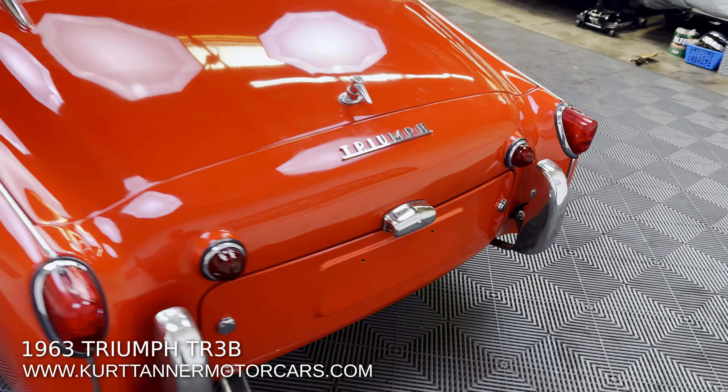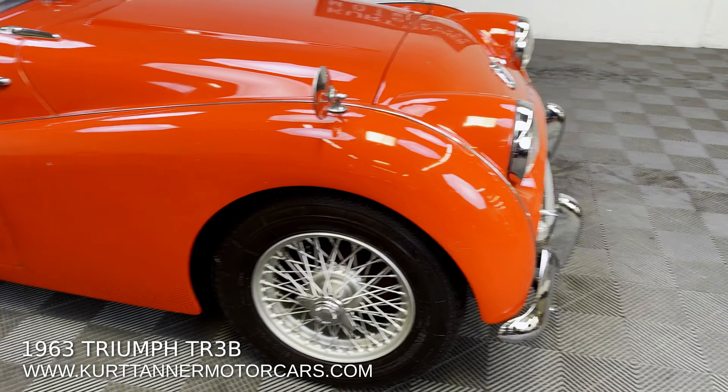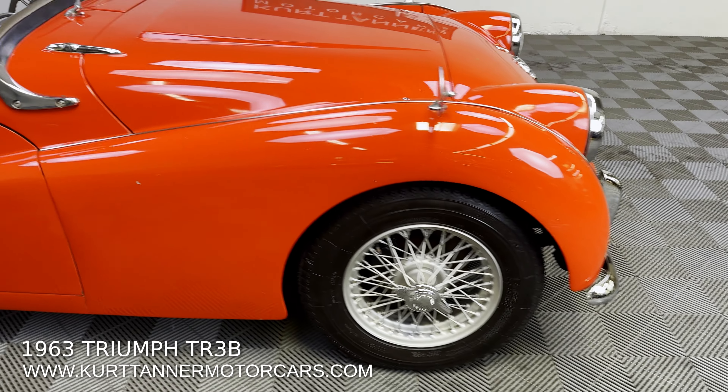I've driven this car — drives great, shifts great, engine's fine, brakes, clutch. Everything seems pretty darn normal, but it really gets up and goes with that 2.2-liter engine.